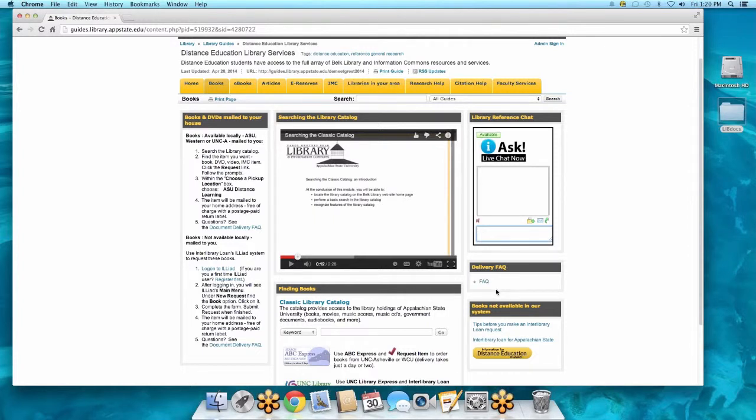If you are a graduate student and need books that we don't have, within this box you can make requests through interlibrary loan. As members of the interlibrary loan process, that gives us access to hundreds of thousands of libraries in 180 different countries. So we can find dissertations, books, and materials not necessarily found here at Appalachian that you might need for your research. This is just a one-stop shop — all on one page so you don't have to keep going to different sites.